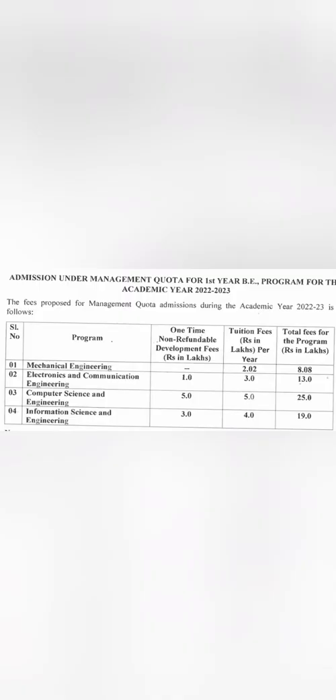Except Mechanical, all other branches have a very high cutoff and it is very difficult to get in. However, there is also a management quota available. For management quota fees: Mechanical is 2 lakhs per year, so 8 lakhs total; ECE has a one-time donation of 1 lakh plus 3 lakhs per year, totaling 13 lakhs; Computer Science has a 5 lakh one-time charge plus 5 lakhs per year, totaling 25 lakhs; and Information Science is 19 lakhs total. This is quite a costly college — CSE at 25 lakhs and IS at 19 lakhs — and not even the first batch has passed out yet.